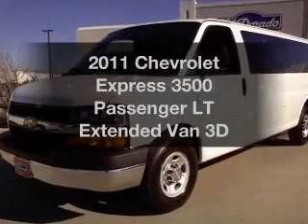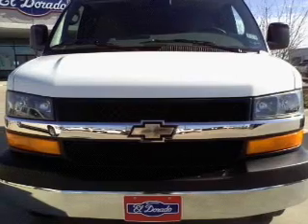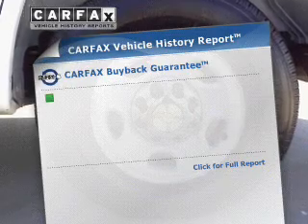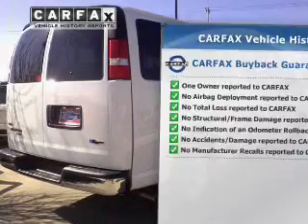Everything you need under one roof with this great vehicle. With a reliable engine, driven by an automatic transmission, you will appreciate the safety feature of anti-lock brakes. This vehicle comes with a Carfax report, which reduces your buying risk by providing the vehicle's history before you purchase.